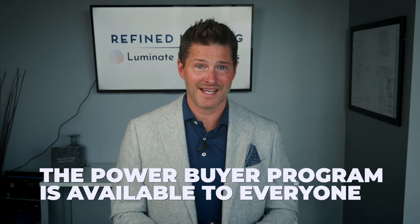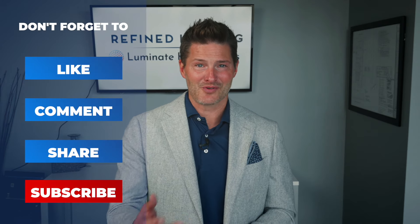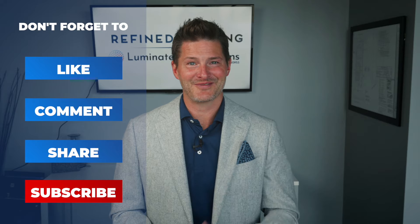Whether you're looking to buy or sell, the Power Buyer Program is something that is for everyone. If you're ready to take your real estate experience to the next level, it's time to explore the Power Buyer Program. Don't miss out on this game-changing opportunity. Subscribe, comment, and share. We'll see you in the next video.